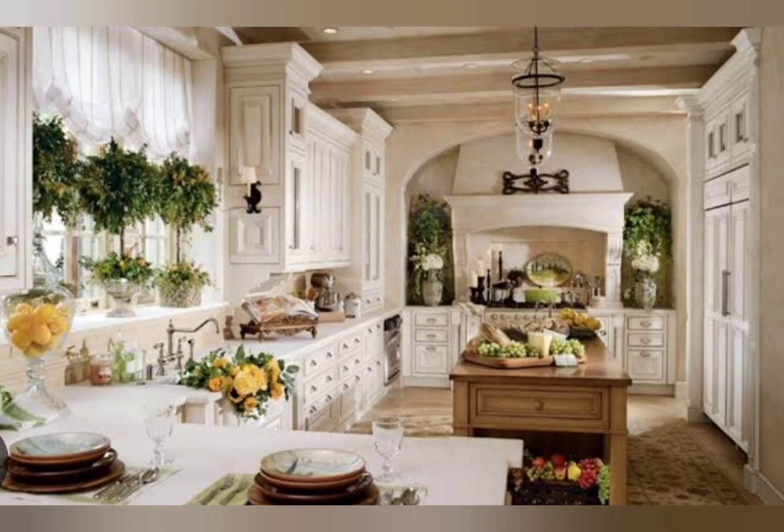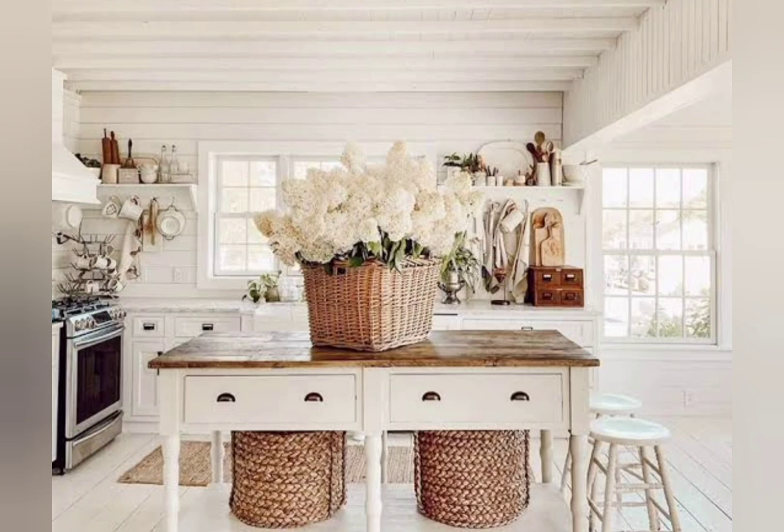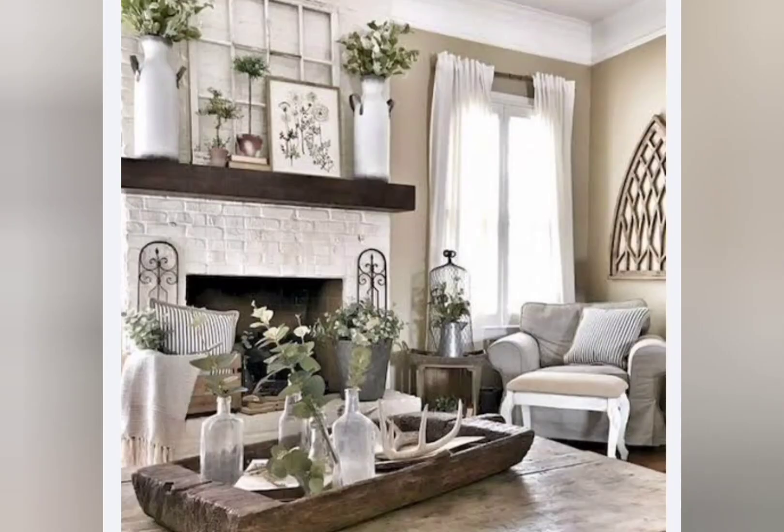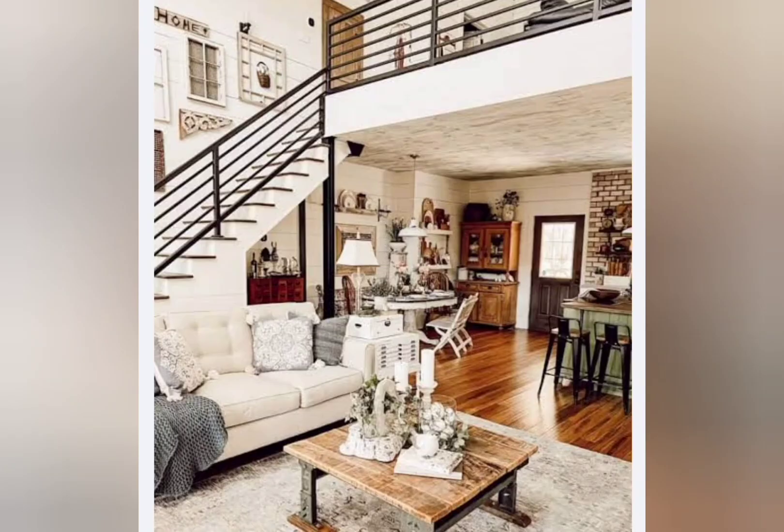Hello everyone, welcome to my channel. Home decor trend: fall farmhouse home decor. Beautiful fall decor is a perfect way to celebrate the season. Today this video shares many ideas about how you can decorate your fall farmhouse home.